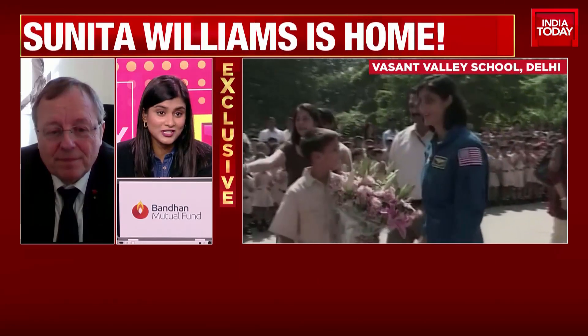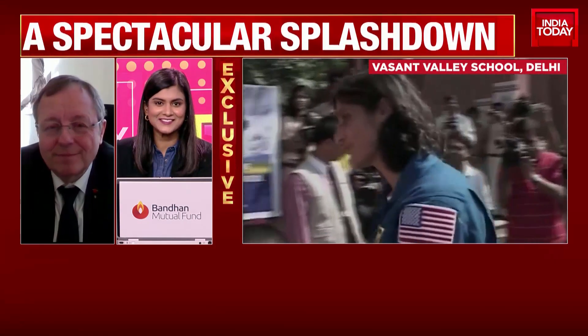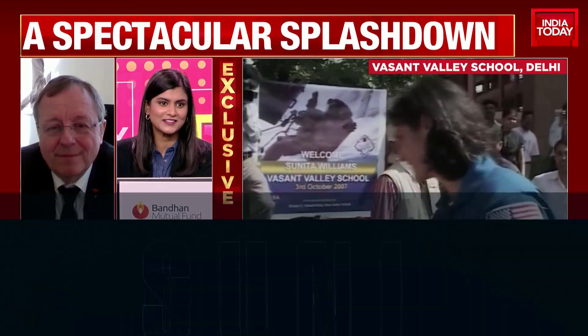Dr. Warner, I appreciate you joining us here on India Today with your expert comments on what we witnessed this morning. Thank you very much for joining us.